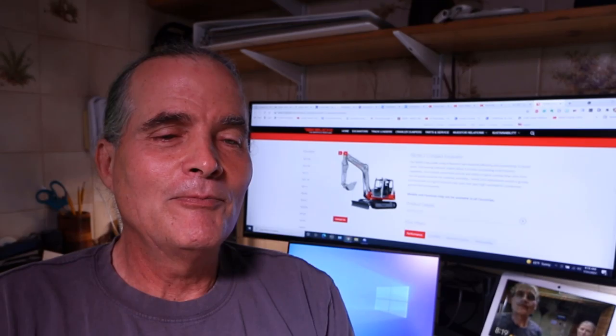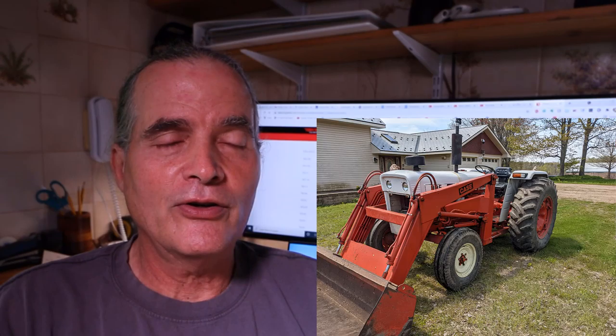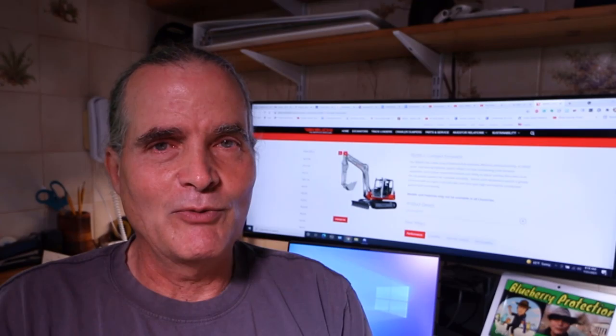A couple of months ago, I shared that we had sold Optimus Prime. So Optimus Prime was our large front-end loader tractor, a 1974-76 Case or David Brown 995 tractor, two-wheel drive. That really was an amazing piece of equipment on our property that did lots and lots of work. Just amazing. Optimus Prime has been amazing.